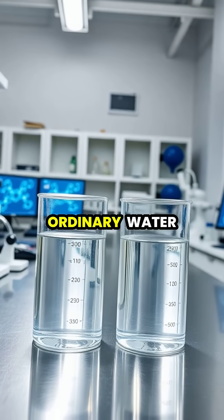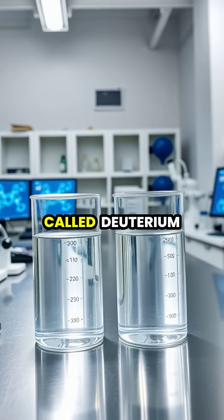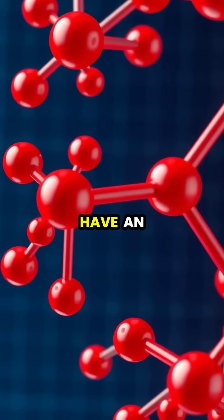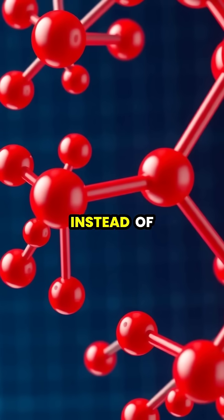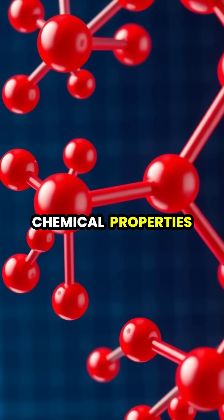Heavy water may look identical to ordinary water, but it contains a special form of hydrogen called deuterium that makes it approximately 10% heavier. In heavy water, the hydrogen atoms have an extra neutron, creating deuterium oxide or D2O instead of the familiar H2O, which affects its physical and chemical properties.